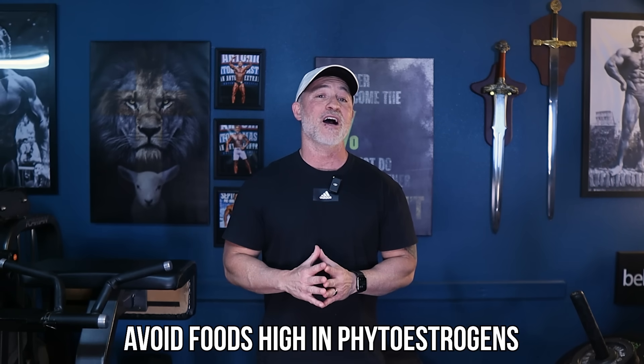Try to avoid foods that are high in phytoestrogens like soy products, dried fruits, and processed foods.